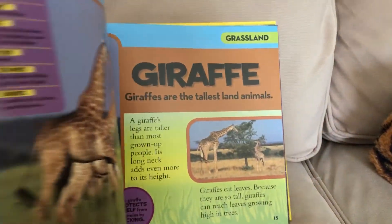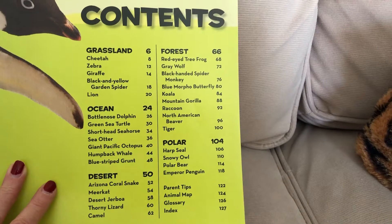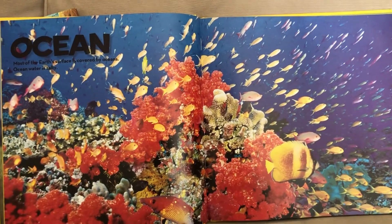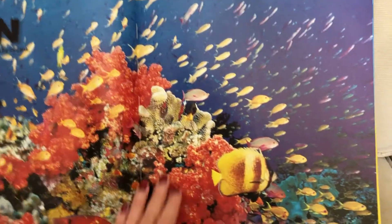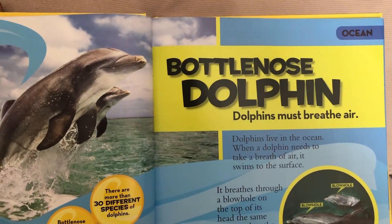It covers desert, grassland, ocean, forest, polar — it's just a wonderful, wonderful book. So today, again, I'm reading from the ocean section. Isn't that beautiful? I'm going to read to you about the bottlenose dolphin.